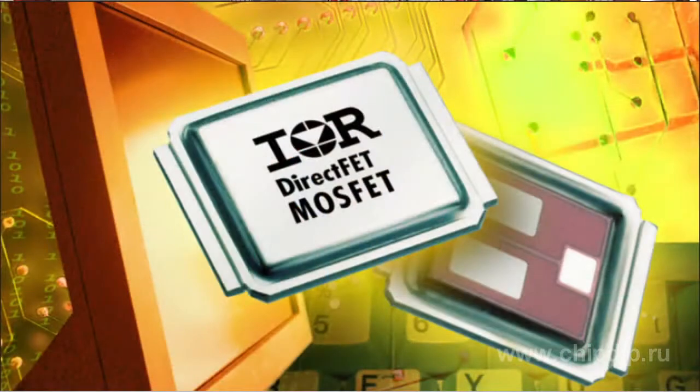International Rectifier company has conducted thorough research for producing the most suitable frames for powerful semiconductor devices. Nowadays, the company produces the best price-quality ratio MOSFETs.